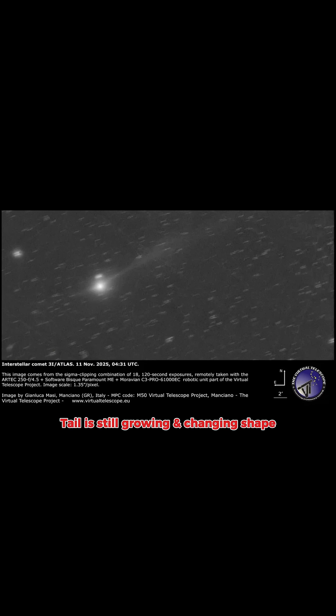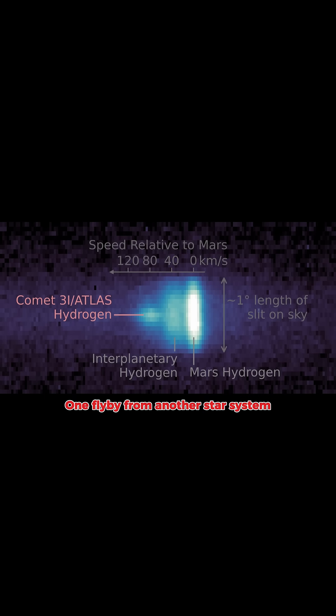The tail is still growing and changing shape as sunlight blasts gas and dust off the surface. This is a one-time flyby from another star system — once it's gone, it's gone forever.